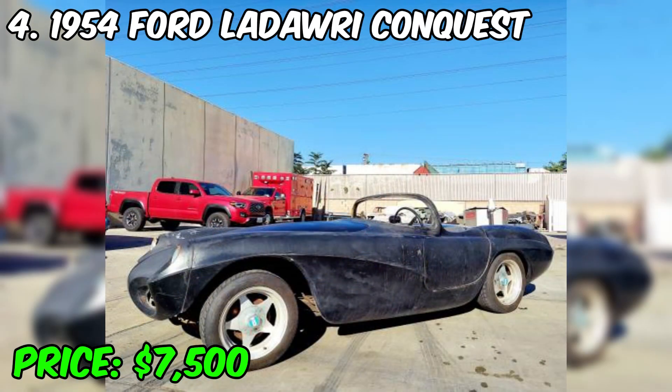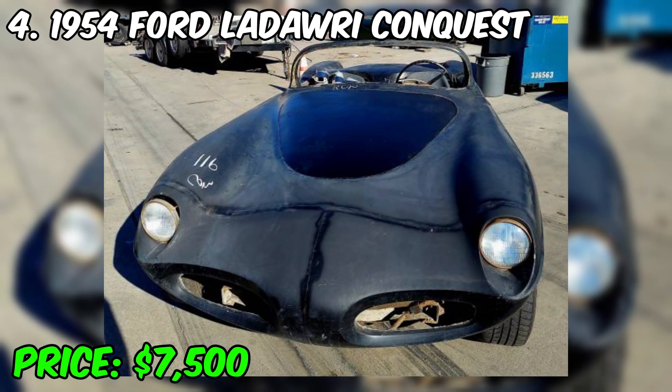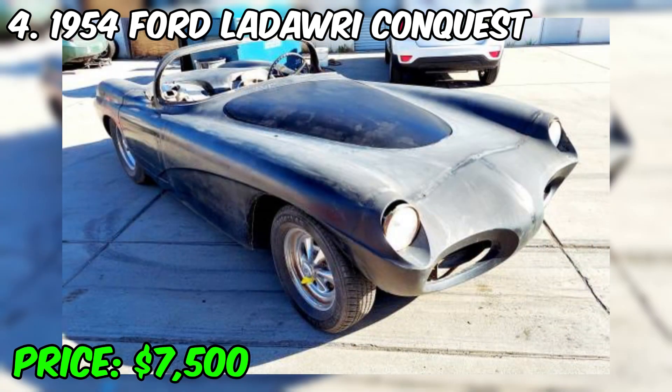This car was created in a limited edition, and today it is a valuable collector's item. The well-preserved and original 1954 Ford Ledori Conquest has a high collectible value and can attract the attention of vintage car collectors. This rare custom roadster embodies the era of customized cars and the creativity of motorists of that time. If you have the opportunity to see or even purchase a 1954 Ford Ledori Conquest, you'll receive not only a unique collectible car, but also a historical artifact. The price of the car is $7,500.